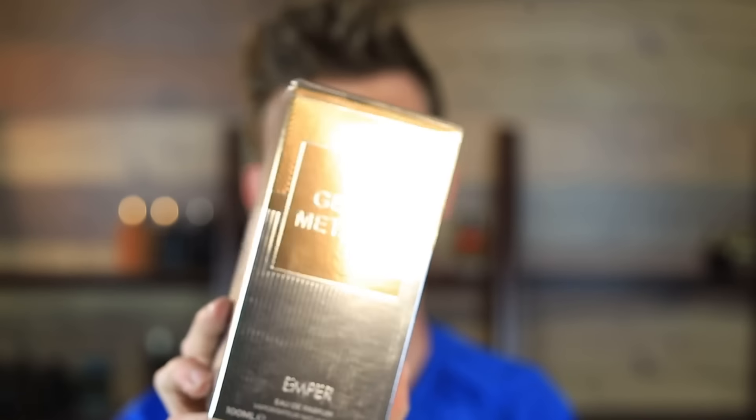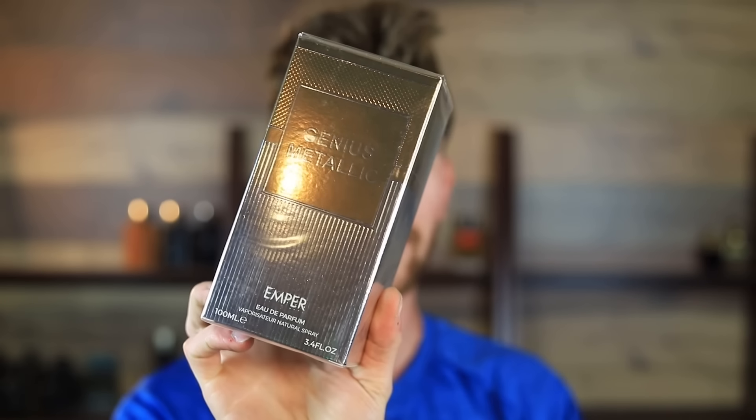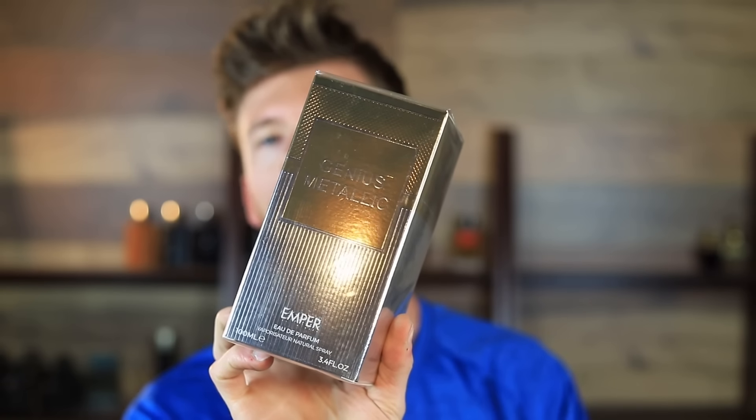Next up is Genius Metallic, still from the same clone brand Emper, and I'm pretty excited about this one because it is a 1 Million Lucky clone. Now, 1 Million Lucky has had a weird time where sometimes it's impossible to get on discounters, other times it pops up for a little while. Not everybody wants to pay retail. I've got a mailing list you can sign up to — you'll get notified when rare, discontinued, hard-to-find fragrances come into stock, and when brand-new releases hit discounters. We'll be sending you the best deals so you can save the most money.